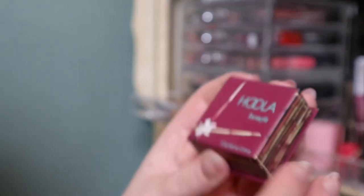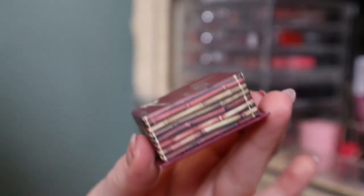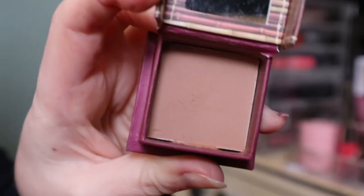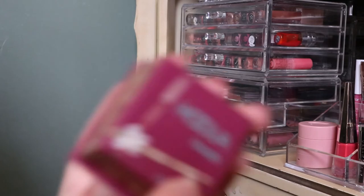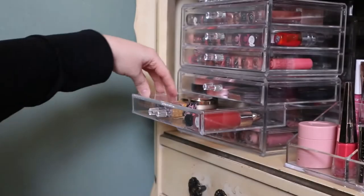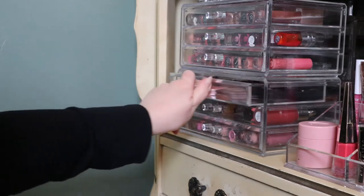I also have this Benefit Hula bronzer — I think it's a mini size or deluxe mini. This one is quite popular on YouTube. I actually got this from Influenster, so that was fun. I should use this more. I actually don't have much else to say about it because I don't remember it well. Now I'm pretty sure that's all my bronzers.